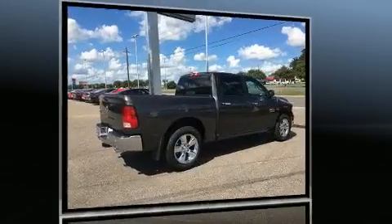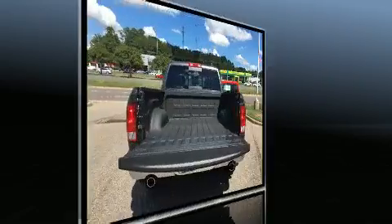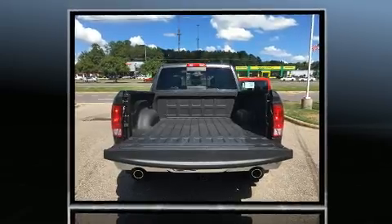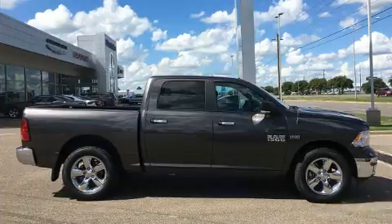It's equipped with tons of terrific amenities, but it won't break your budget. Such as remote keyless entry, an automatic dimming rear-view mirror, automatic dimming door mirrors, a trailer hitch, a bed liner, and one-touch window functionality.